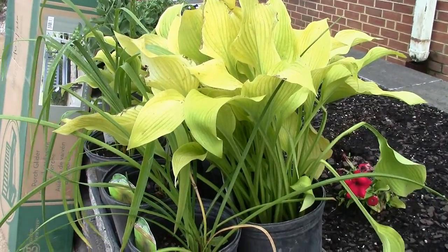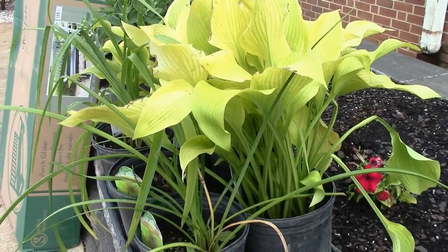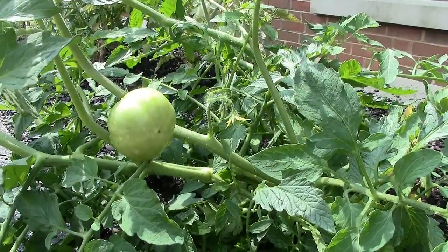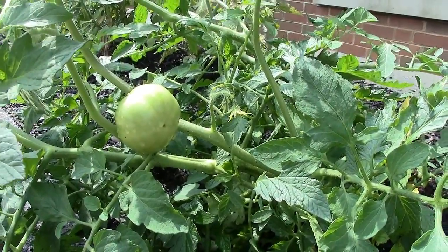We were planting all the shrubs and all the plants, laying landscaping. We have different things planned, everything from cookouts — we had a grill donated — to gardening. As you can see we have vegetable plants behind us. We have a pergola that's going to be set up for shade for the residents. It could be anything from reading the newspaper to sing-alongs.